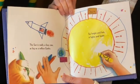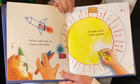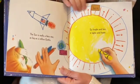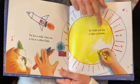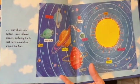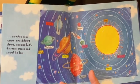The sun is really a fiery star as big as a million Earths — so bright and hot, it lights and heats. Here's Earth, here's the sun. Our whole solar system: nine different planets, including Earth, that travel around and around the sun.